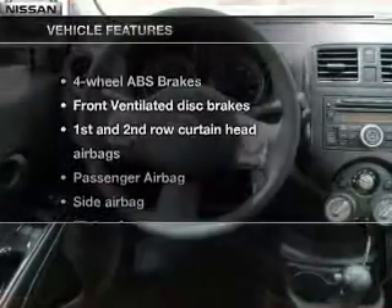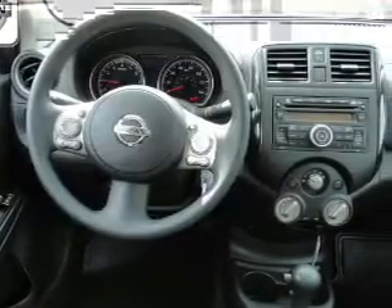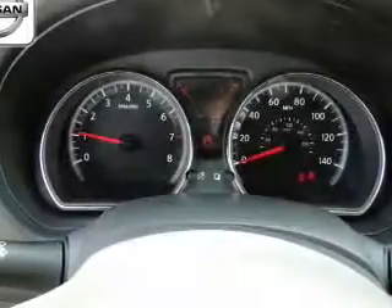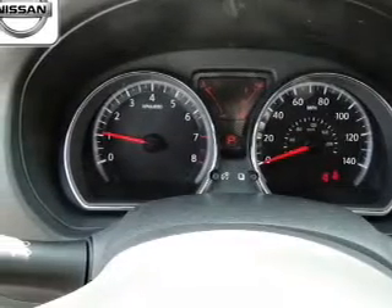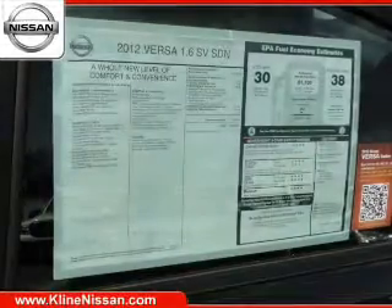And with these notable features, you won't want to miss out on the opportunity to own this amazing ride. Keyless entry, power door locks, power windows, cruise control, and AM-FM stereo with a CD player. Power steering and adjustable tilt steering wheel.